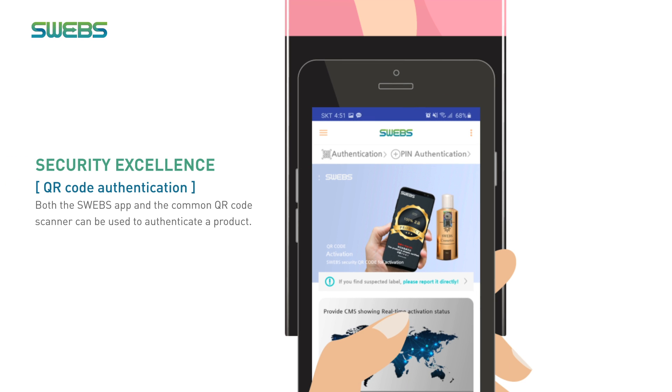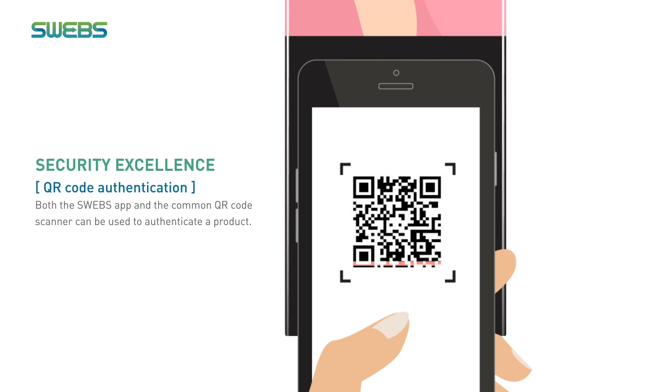Both the SWEGS app and the common QR code scanner can be used to authenticate a product.